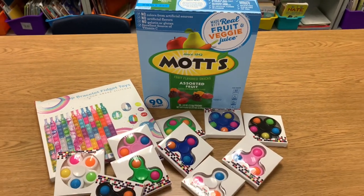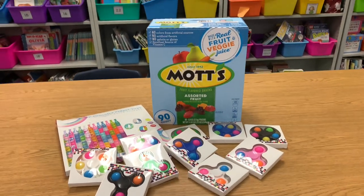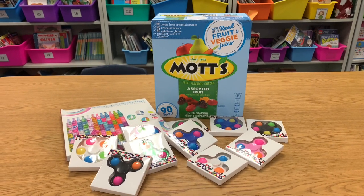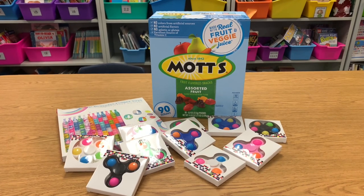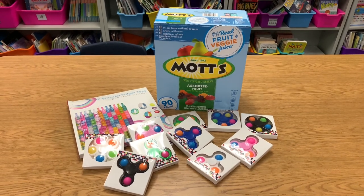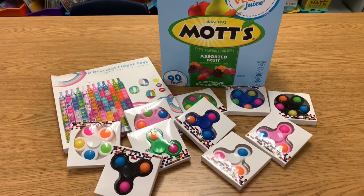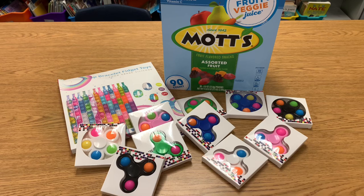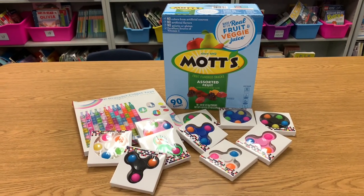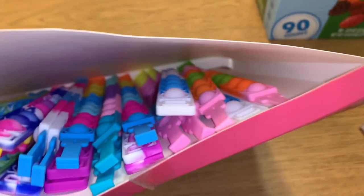I don't really ask parents to buy stuff. One parent asked if I needed anything for the class and I just said if you want to get anything, get snacks to pass out to students — get whatever you think your child would like. The fact that this parent brought all of this is amazing. My students are going to be so happy and I'm so happy for them.